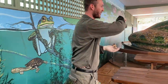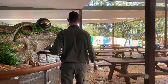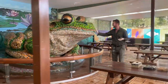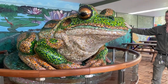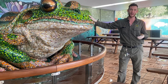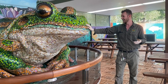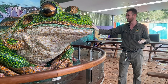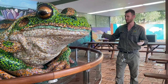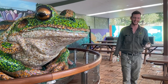Over here we've got a very large replica green and golden bell frog. This is actually a mosaic tile bell frog that originally lived in the airport in Sydney. After the Olympics finished and that peak tourist period in the early 2000s ended, they didn't really know what to do with this frog, and we actually took it on here at the park.